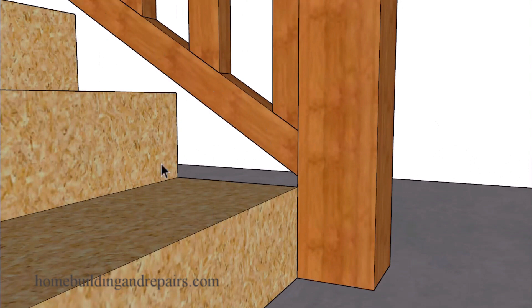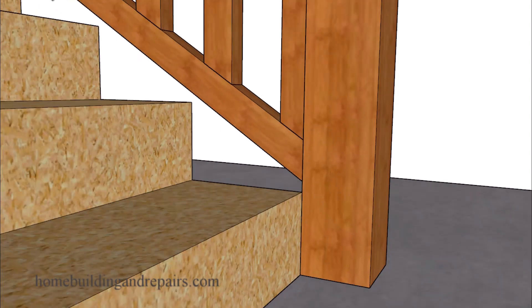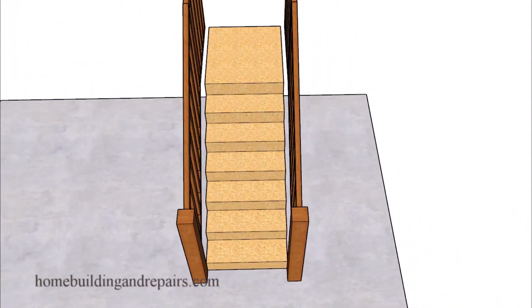For example, if we built a stairway like this, then we would be able to pass a four-inch round sphere or round ball through this area. And if your local building code doesn't allow for that, then you're also going to have to redesign the guard railing.